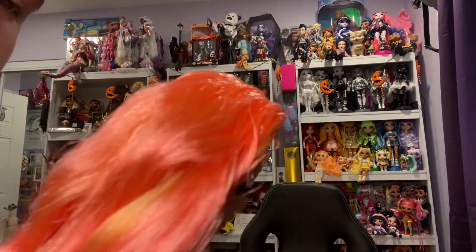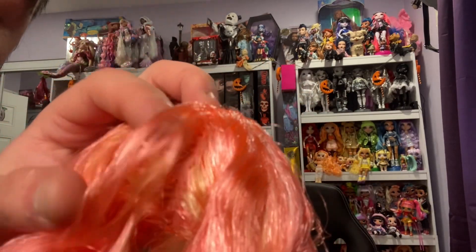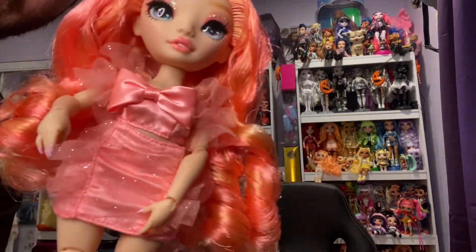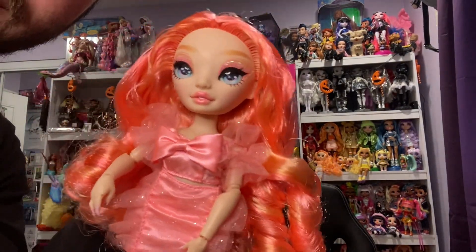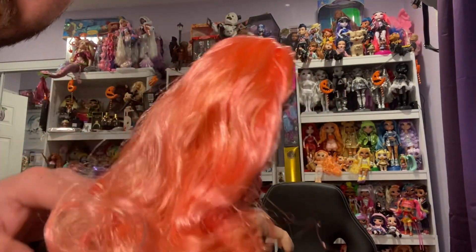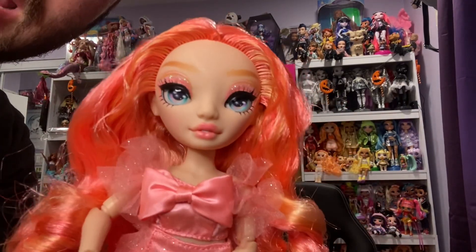Her eyebrows are very long and dramatic and I love them. Her rooting is very good in the front, and actually really good in the back too — there's a little choppiness but it's pretty full. I brushed out her hair in the back but I'm keeping the side curls as they are, all styled with product, so her hair looks very fluffy and full.